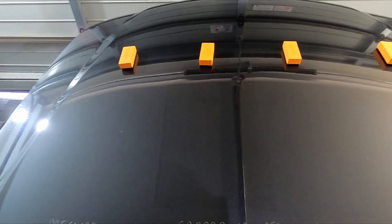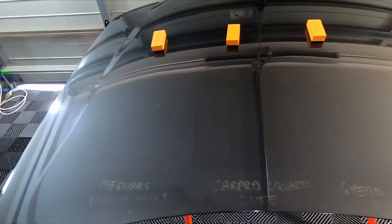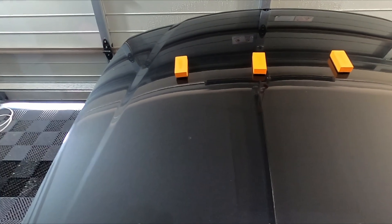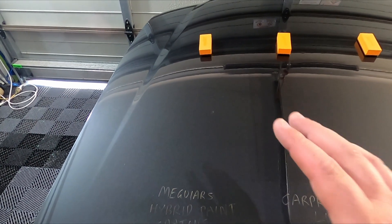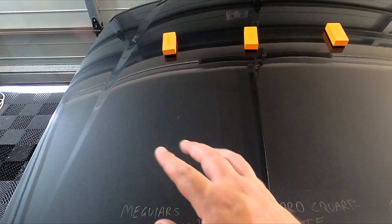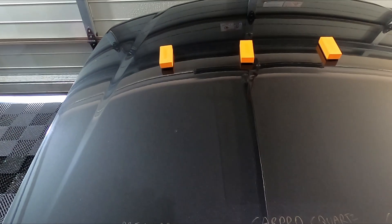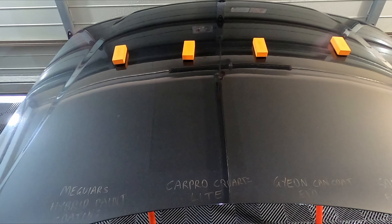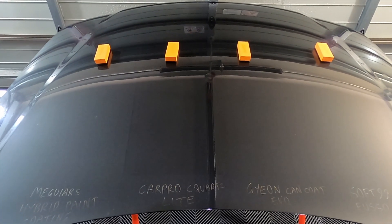So we're getting some interesting results. The Meguiar's I think will last a year — it'll definitely last a year on a garaged car. This has had seven months of just getting absolutely smashed by the sun and elements and it's still hanging in there, but I think we'll see it start to fail in the next two months at the nine or ten month mark. We're not doing any toppers — just testing the products by themselves. I think the Soft99 has probably got three months in it left, so we may get to a year for some of them.